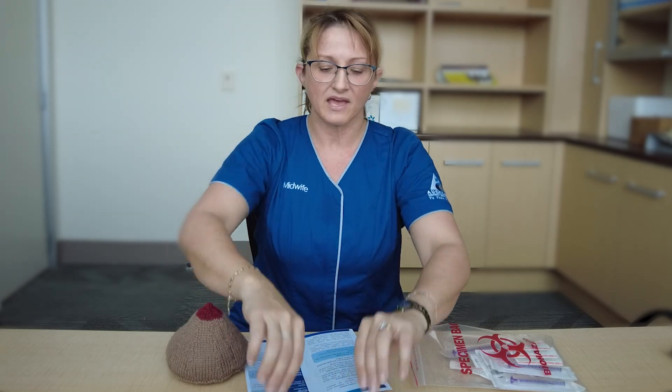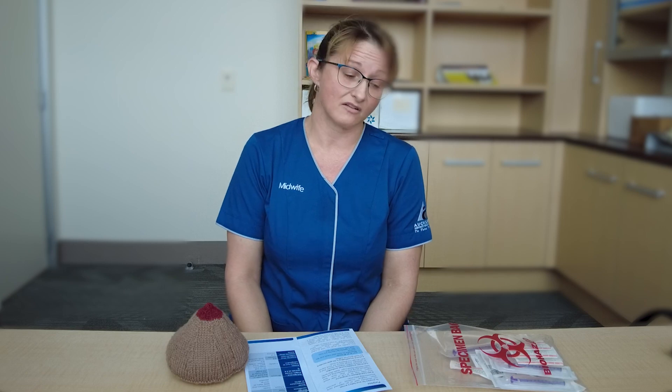When you come in to have your baby, if you've been lucky enough to collect any milk in those syringes, bring it into the hospital clearly labelled with your name and date of birth or NHI number, and give it to the midwife or nurse that meets you at the delivery unit or the women's assessment unit. We will then store it until it is needed for baby.